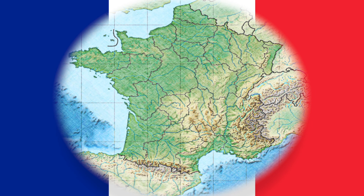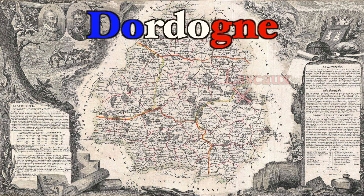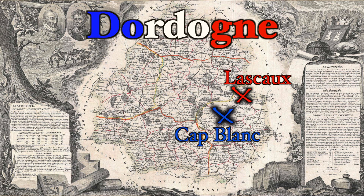Magdalenian girl, or as we now think Magdalenian woman, is a specimen that was discovered in France in the 1910s. She comes from the region called the Dordogne, which is where the famous Lascaux cave is, and just a few miles away is a rock shelter called Caplan.